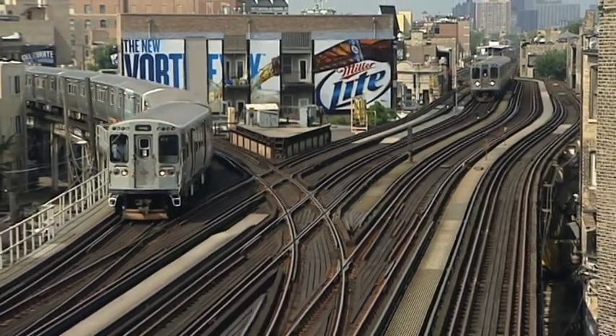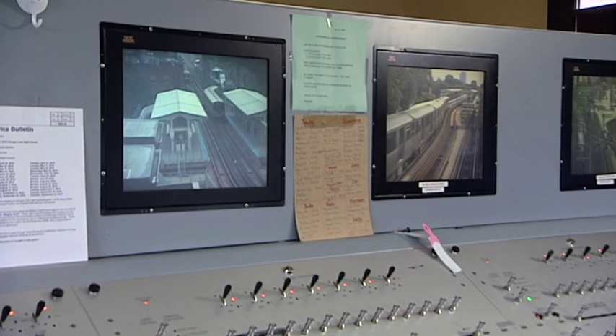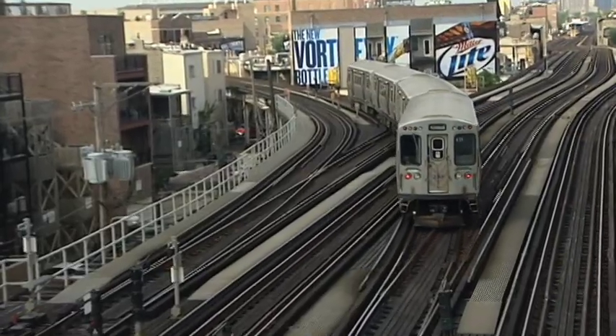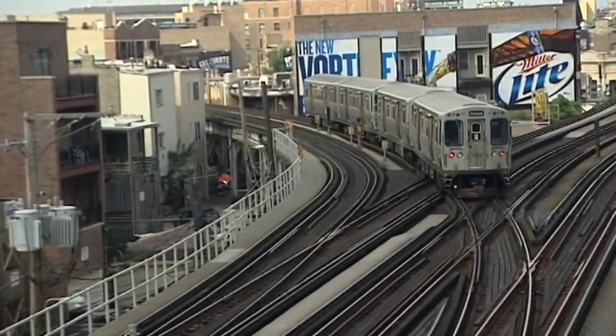Tower operators also rely on what they see from their windows and what cameras relay to their monitors. This is the Clark Tower. This junction is less busy than the interlockings overseen by Tower 18, but it's still busy. I use the monitors to see what's coming. I look at the panel to see what's coming. Sometimes I look out the window to look at the marker lights — the colored lights on the train that let you know what destination the train has. We have the red line, the purple line during the rush, and the brown line trains, north and southbound.